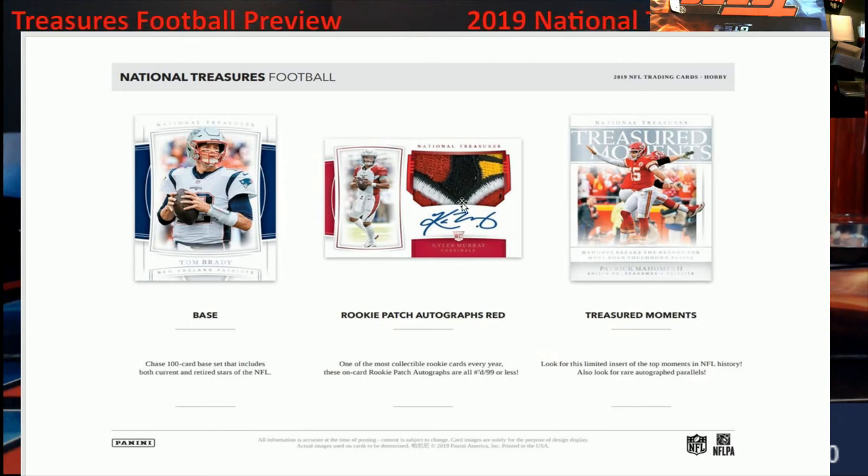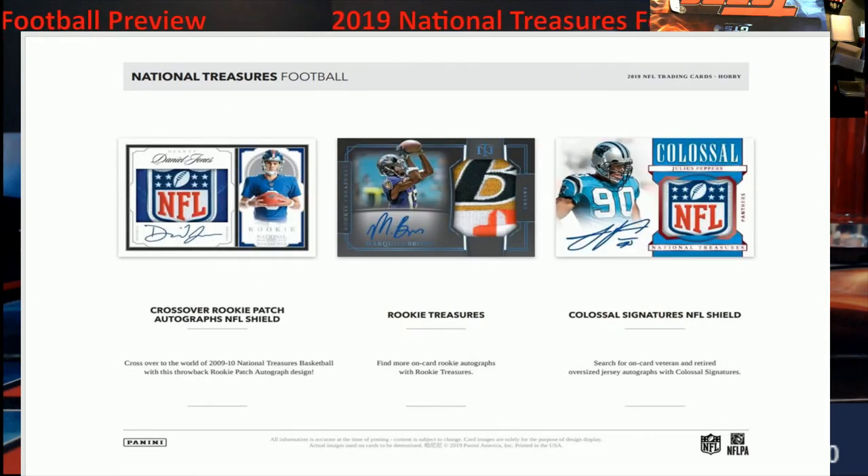You also got the Treasured Moments here — pretty cool looking stuff. Moving on, you've got Crossover Rookie Patch Autographs with the NFL shield. I like the shields; I wish they would have had it more rounded around the shield, but they're autographs so it's a little bit harder to do that.